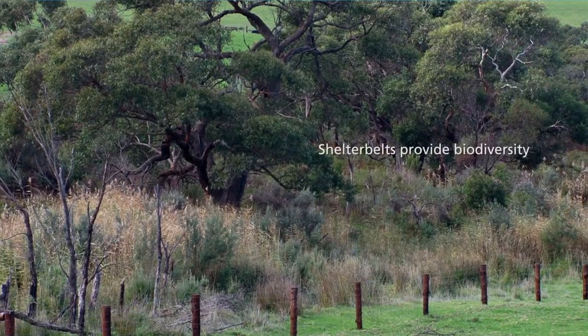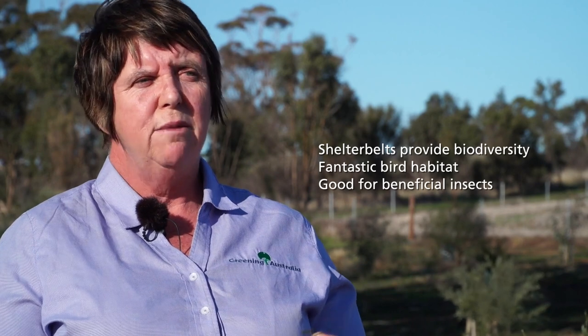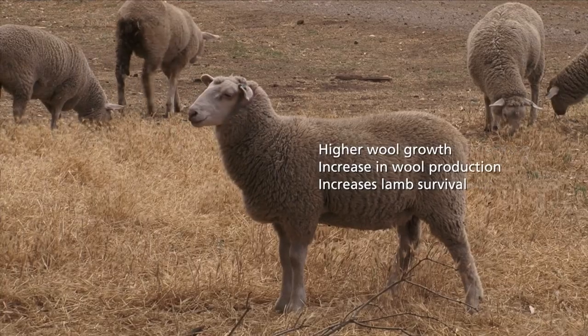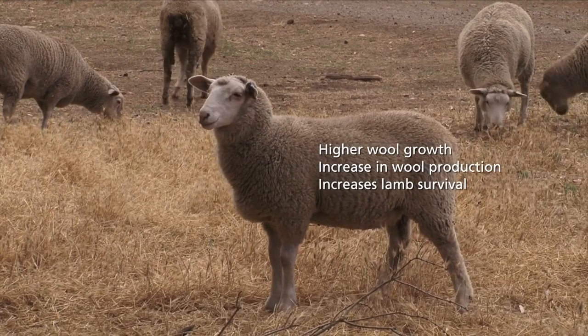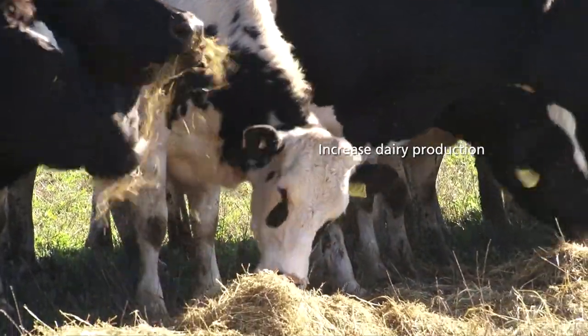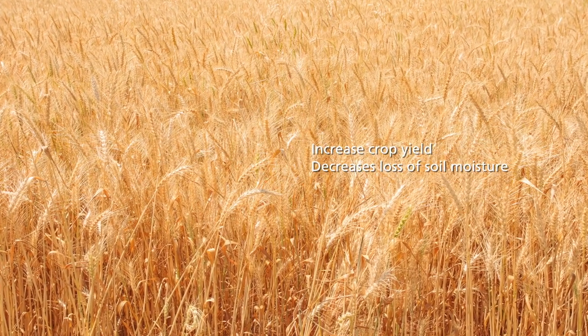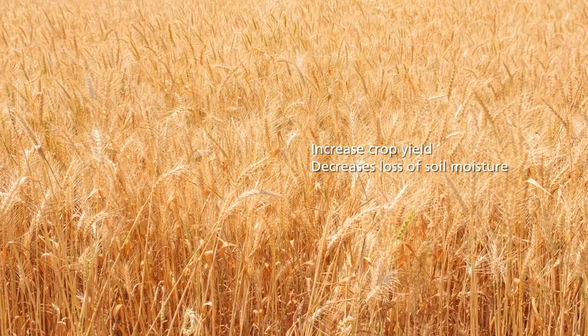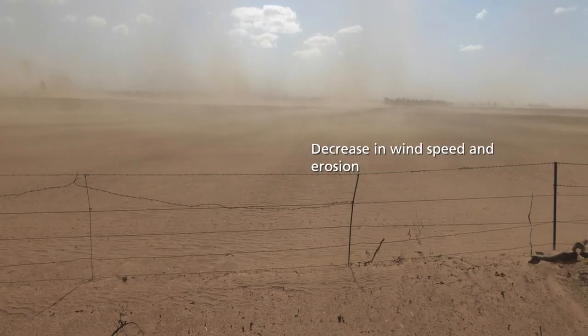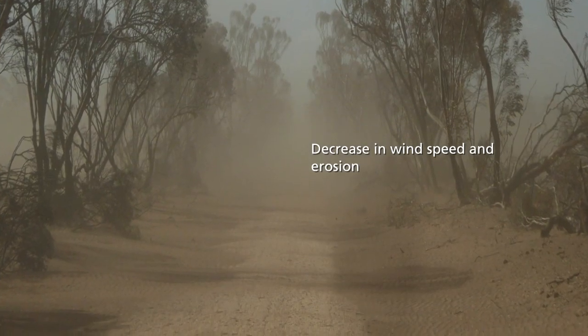Shelter belts have many benefits. They can provide biodiversity and fantastic bird habitat. They can harbour insects that will attack the pests in your crops. You'll get higher wool growths from sheltered sheep. Dairy cows have shown an increase in milk production if they're not so cold, and crops will increase near the shelter belts. You also decrease the evaporation across the paddock, and shelter belts decrease wind speeds, so your erosion reduces.